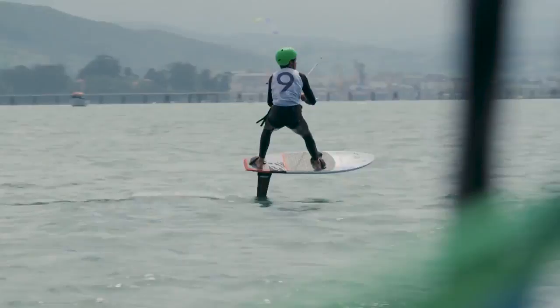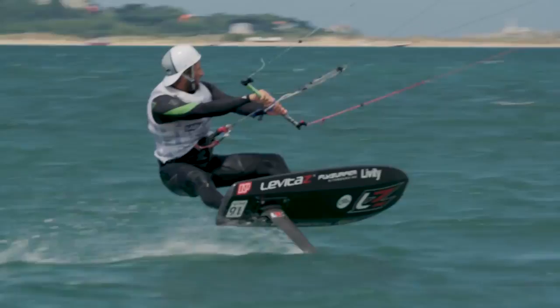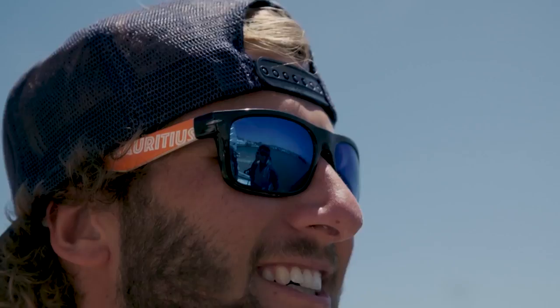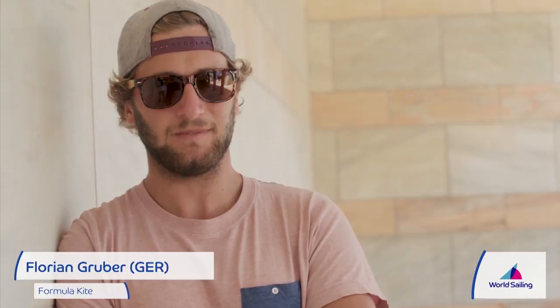The riding style with the foils is completely different because you have no attachment to the water with the board. You're more flying over the water. This loose feeling is super nice. You don't feel any waves, you're super quiet and you can fully focus on your performance.